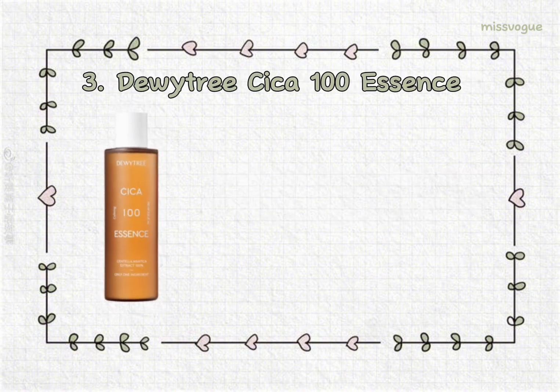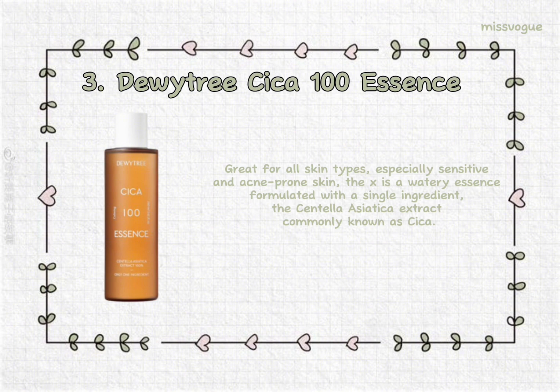3. Duotry Cica 100 Essence. Great for all skin types, especially sensitive and acne-prone skin, this is a watery essence formulated with a single ingredient — the Centella Asiatica Extract, commonly known as Cica.